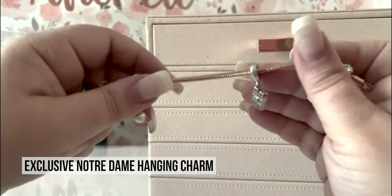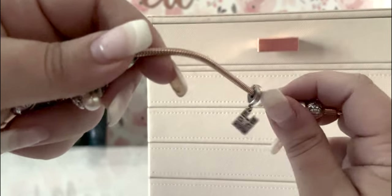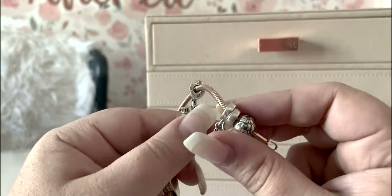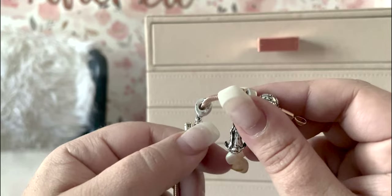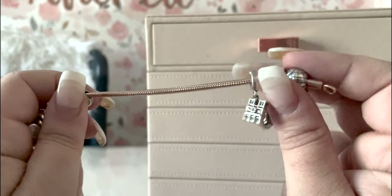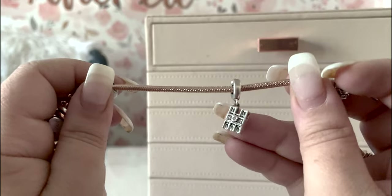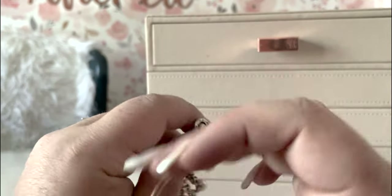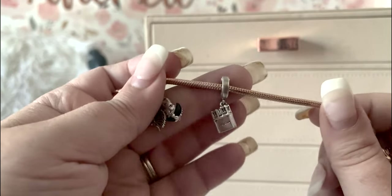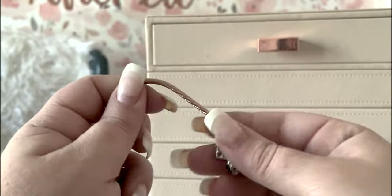Next we have Notre Dame, obviously a cathedral from Paris. I have been there, but I actually picked this one up in Rouen for their cathedral. You can see the wear from literally wearing these every single day for at least 21 days on the ship. It is supposed to be Notre Dame and Paris, but I have been to both places, so I figured it would be a pretty charm for either spot.